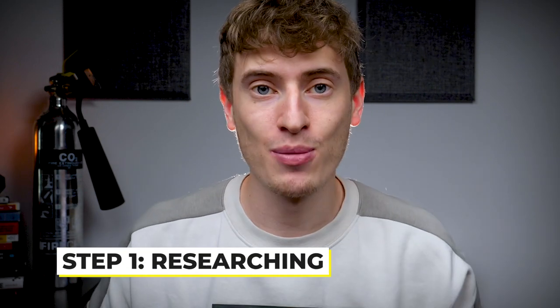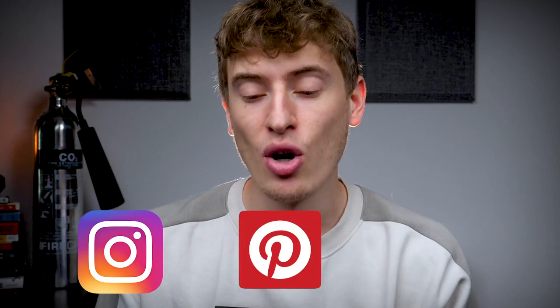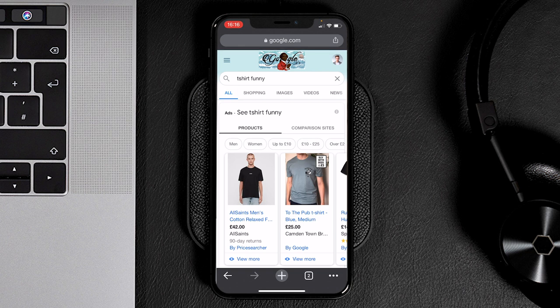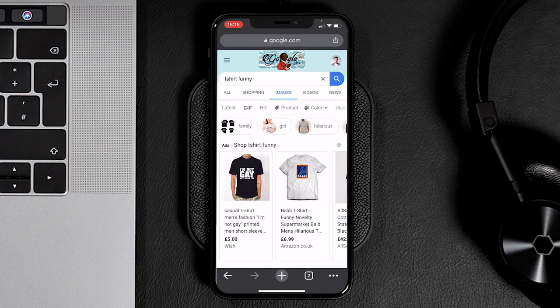Let's get our phone out and actually start. The first step is researching — whenever it comes to print on demand, the first step will always be researching the niche and the different designs that you could potentially do. We can use apps like Instagram, Pinterest, or even Google to get an idea of what shirts are trending. For example, we would put in 'funny t-shirt', go to images, and see what the most popular images are.